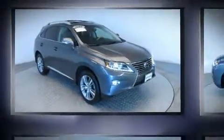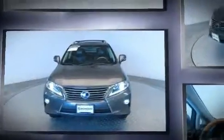Load your family into the 2015 Lexus RX 450h. With less than 20,000 miles on the odometer, this four-door sport utility vehicle prioritizes comfort, safety, and convenience.